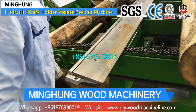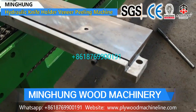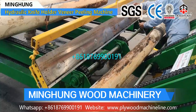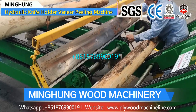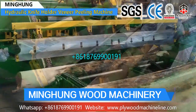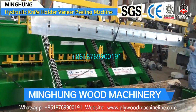Welcome to contact us for more information about veneer machines. We will offer machine working videos and details for you. Shandong Minghong Wood Machinery Company Limited is one famous manufacturer of plywood machines in China, located in Linyi City.